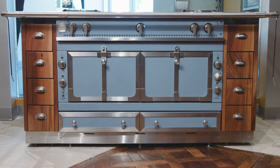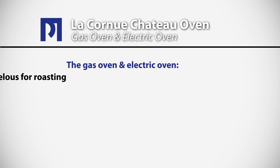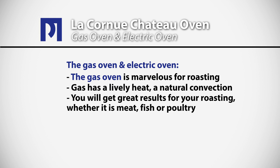Typically La Cornue ranges feature one gas oven and an electric oven. The gas oven is a marvelous tool for roasting because gas has a very lively heat — it actually has a natural convection — and you'll get great results with all your roasting, whether it's meats, fish, or poultry.